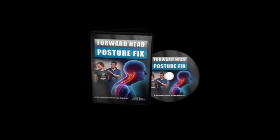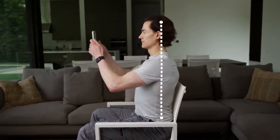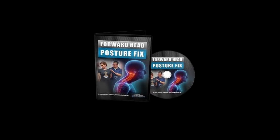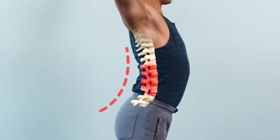What do you get by purchasing the Forward Head Posture Fix? You get the Forward Head Posture Fix DVD, where each of the 10 exercises of the sequential flow will be demonstrated. In each video, the creator of the program will carefully guide you through each exercise with a complete explanation of how to target the right muscle the first time.